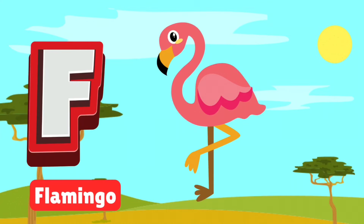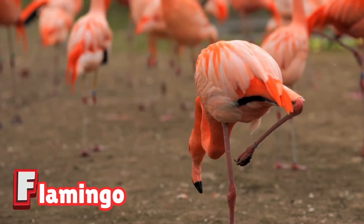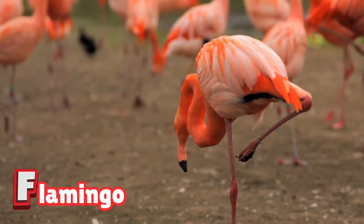F is for flamingo. Flamingos are elegant birds with bright pink feathers. They love to stand on one leg and dance in shallow waters. Let's see how they find food and stay beautiful.